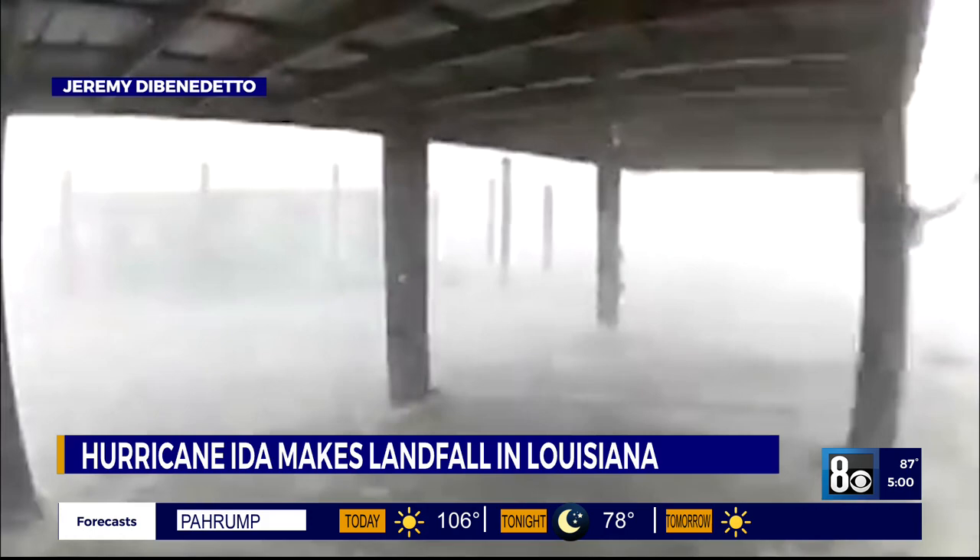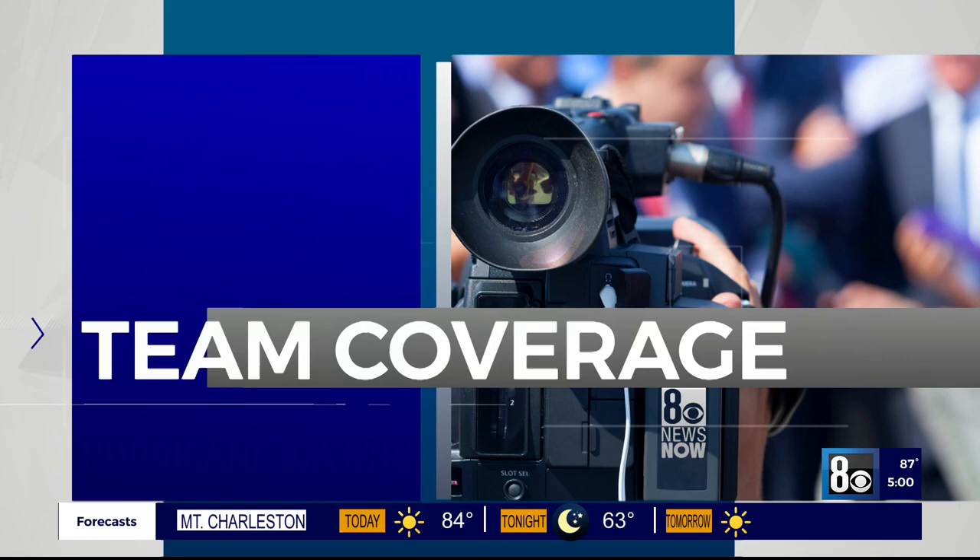Ida roared ashore Louisiana as a Category 4 hurricane, carrying winds of about 150 miles per hour, stoking fierce storm surge that could bring massive flooding and damage to a wide swath of the gulf. We are tracking every angle of this with our team of reporters tonight. Let's start with CBS News correspondent Michael George, who has the latest from New Orleans.